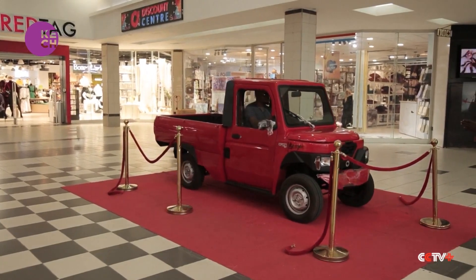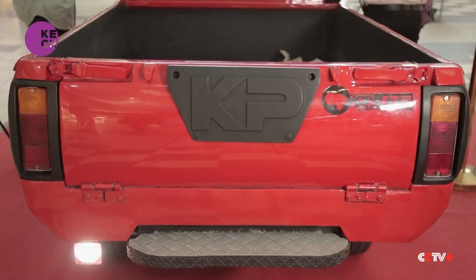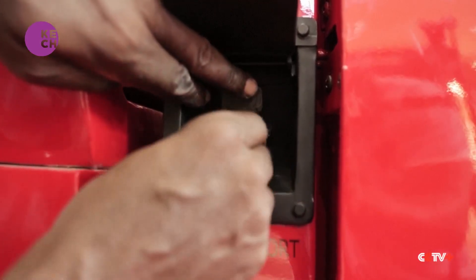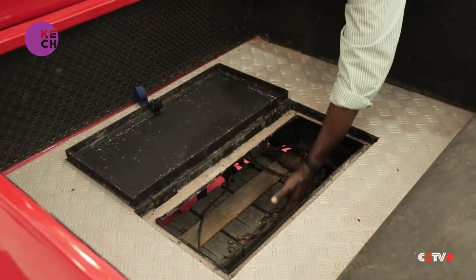This car is a prototype of Tanzania's first locally handmade electric vehicle. Designed as a commercial pickup truck, it has a top speed of 100 kilometers per hour and can go up to a distance of 80 kilometers when fully charged for six hours.